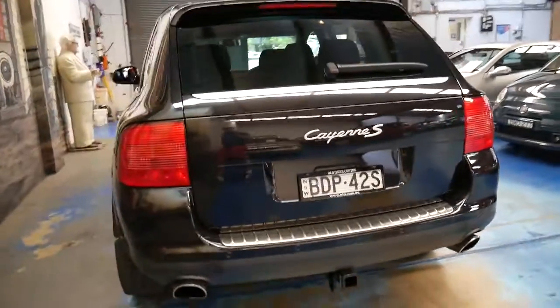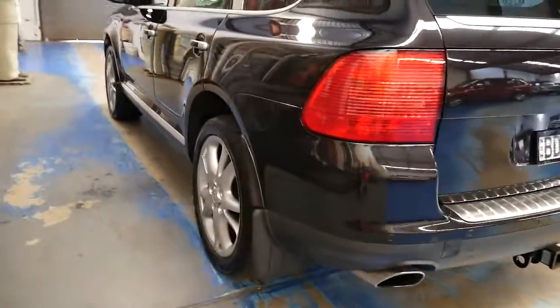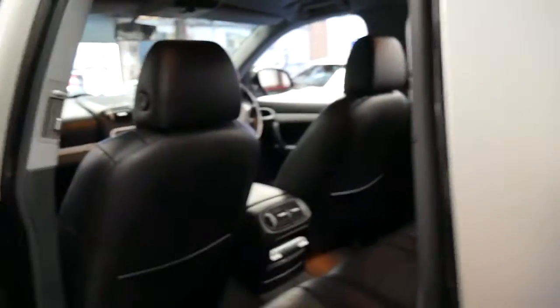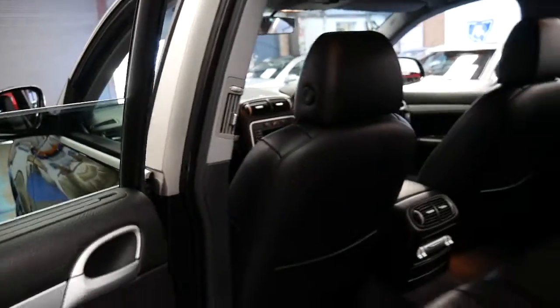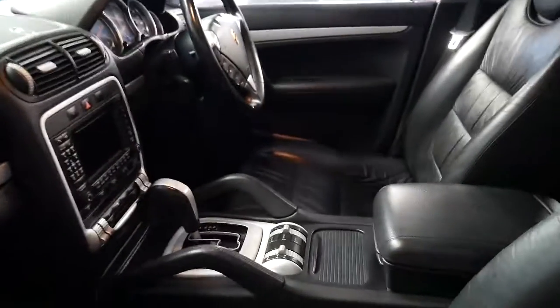It's got a tow bar with a tongue on the boot, and what I think are the best looking Porsche rims. It's got so many options: air conditioning in the back, soft leather seats, rear blinds, xenon headlights, navigation, and adjustable suspension with comfort and sport settings.